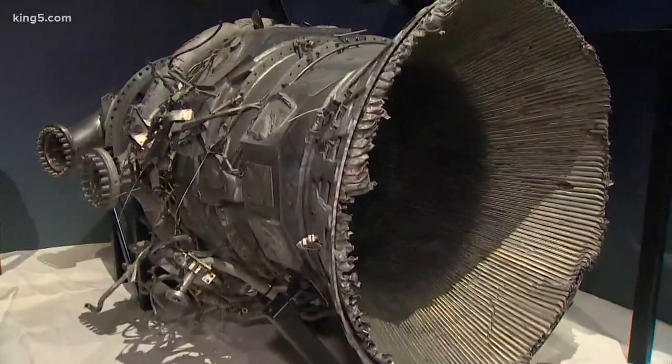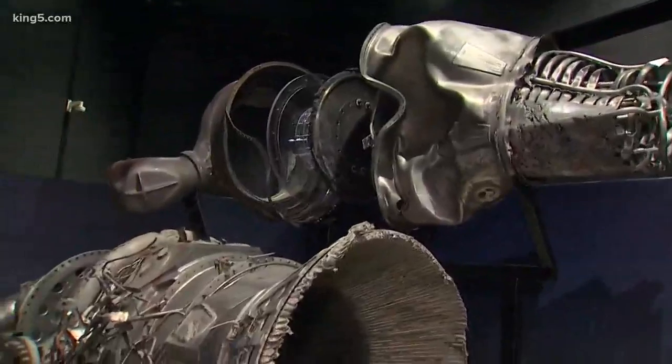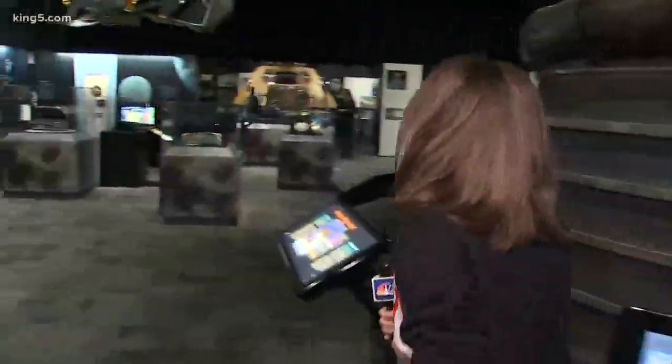Unbelievable. What a great treat that you have these here — just so incredible to see history alive and rescued. Thank you so much, Ted. I'm going to show you guys something else. Some of these artifacts are absolutely incredible. Mind-blowing. Check this out.